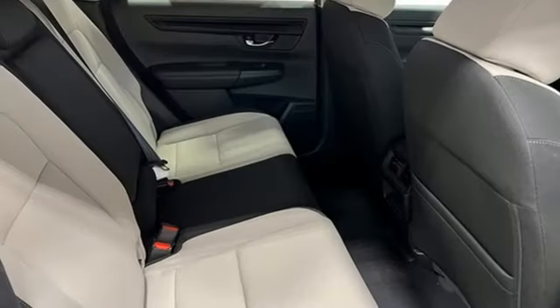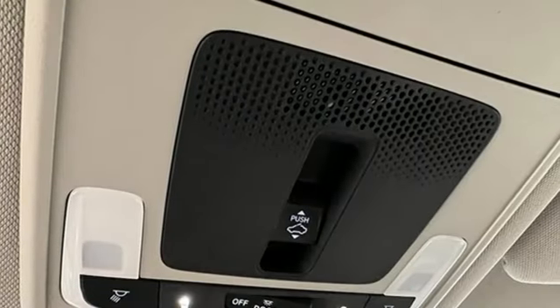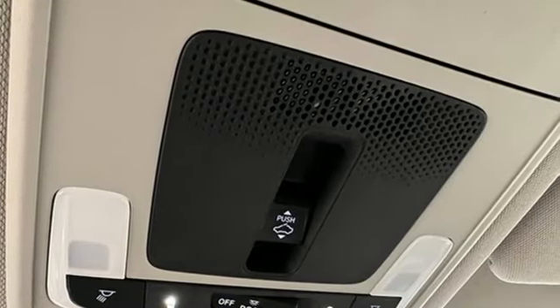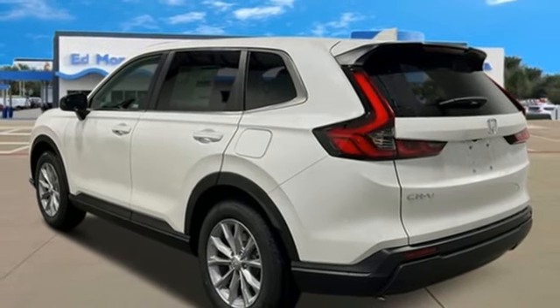It comes with great features you love: intercooled turbo inline four-cylinder engine, dual zone climate control, streaming audio, steering assist cruise control, and front heated bucket seats.